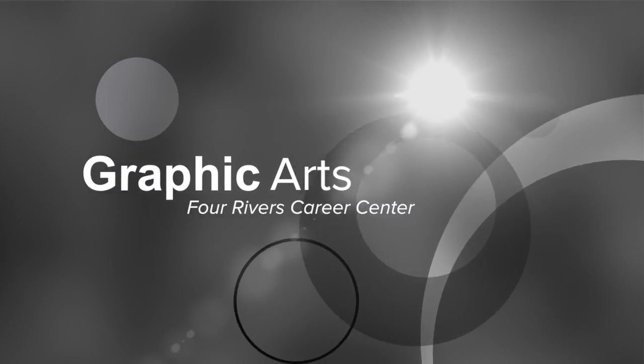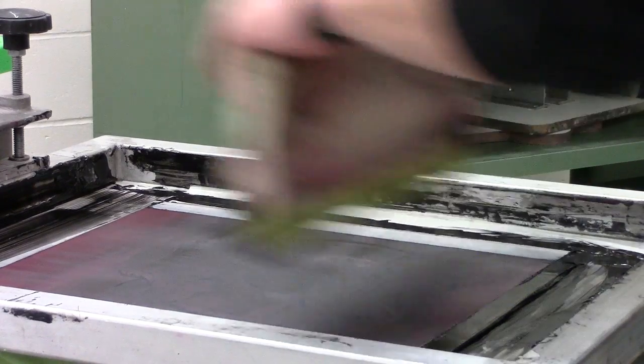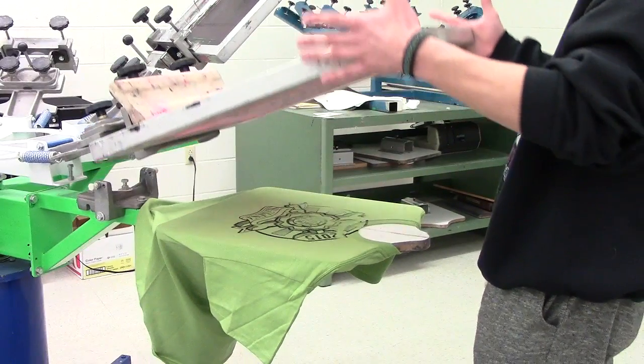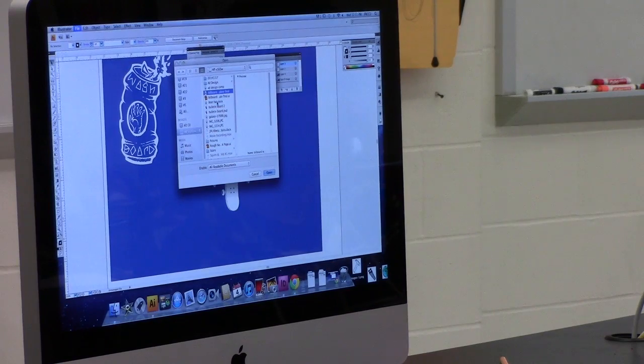You take an idea or a project and work with your hands to put it together, whether it be print or digital. It helps you turn a thought or an idea into a set design — something you can actually work with. You can put it on anything, really. It's a lot of fun, and it gives you the base you need to go on and be a graphic designer. You can go on to a lot of different occupations by taking this class — it sets you up very well.